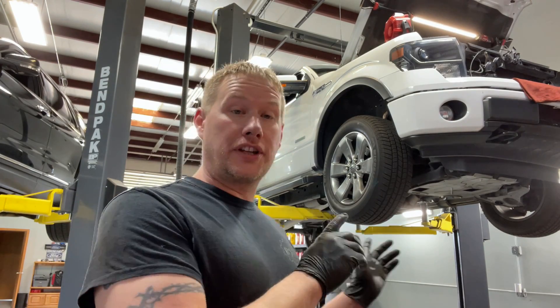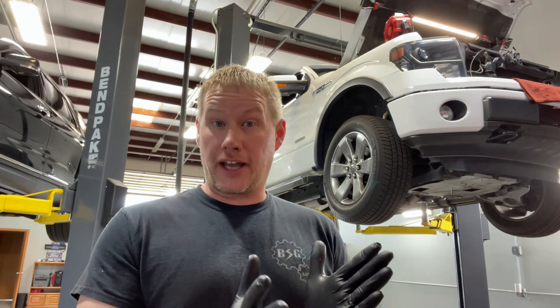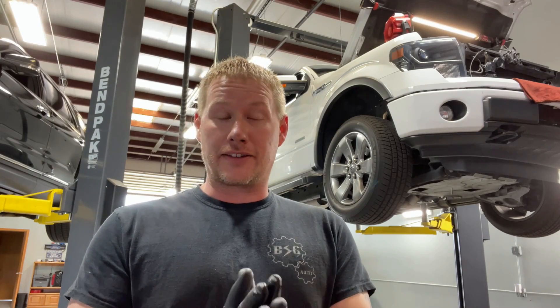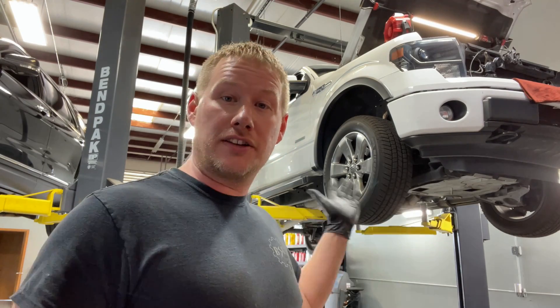Hey guys, what's up. So I'm working on this 2013 F-150 here from Texas. The thing is absolutely rust-free, it's absolutely beautiful, it's immaculate inside and out. It looks like it just rolled off the showroom floor - it's so perfect inside. And it's really got me aggravated, so I just want to make a quick video about this and get your guys' thoughts on this kind of stuff with these EcoBoost engines.